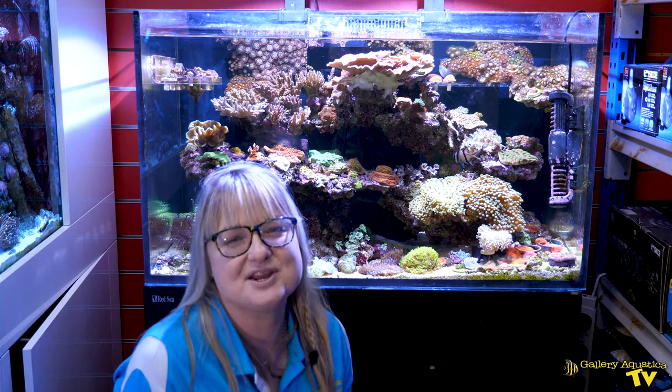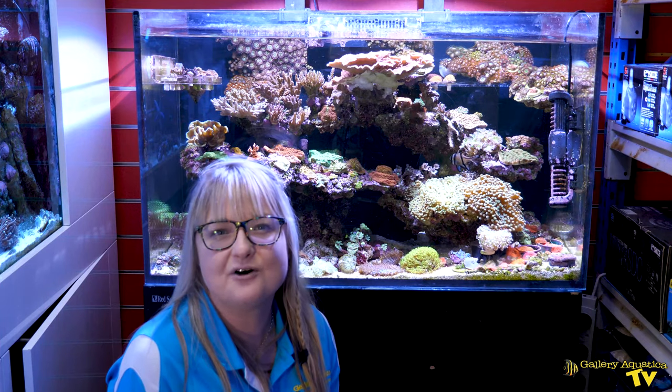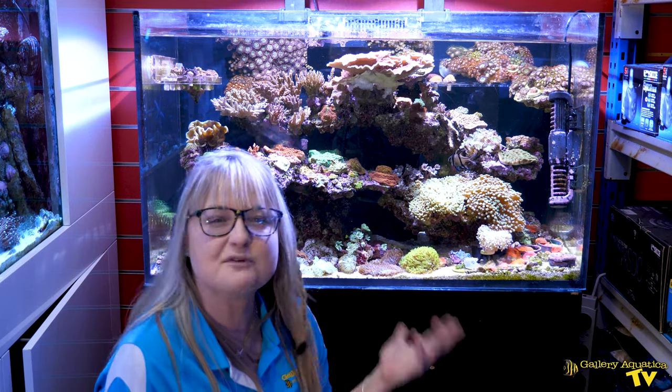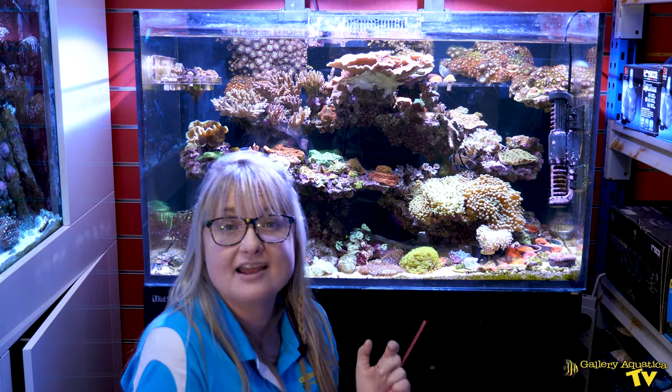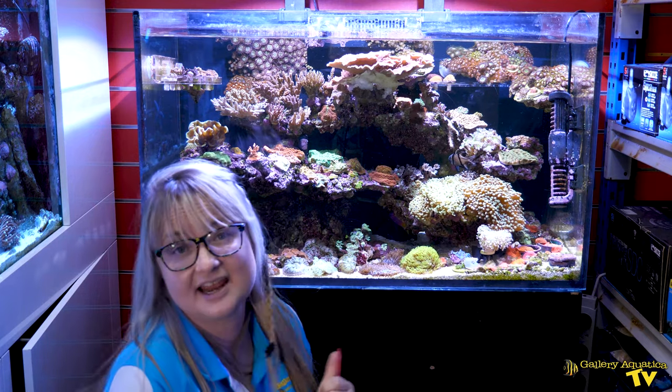Now might be a great time to do a tour of the corals in my stash tank before it gets ripped apart. It's really easy to see the corals that I like the most by looking at this tank.